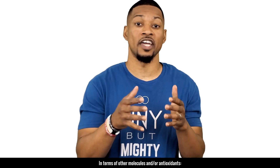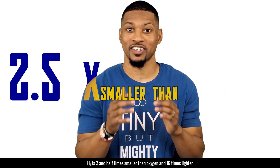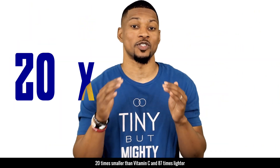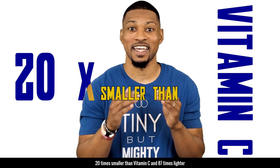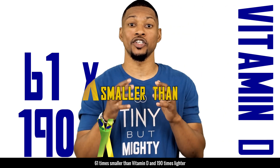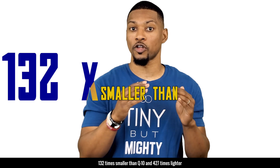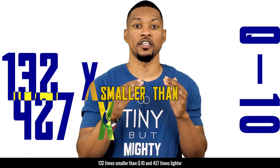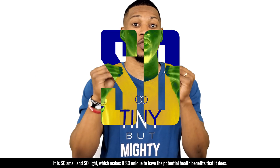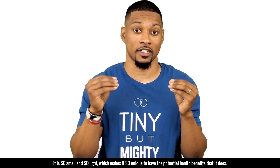In terms of other molecules and antioxidants, H2 is 2.5 times smaller than oxygen and 16 times lighter. 20 times smaller than vitamin C and 87 times lighter. 61 times smaller than vitamin D and 190 times lighter. 132 times smaller than Q10 and 427 times lighter. It is so small and so light, which makes it so unique to have the potential health benefits that it does.